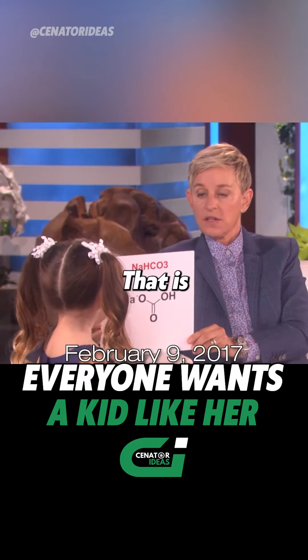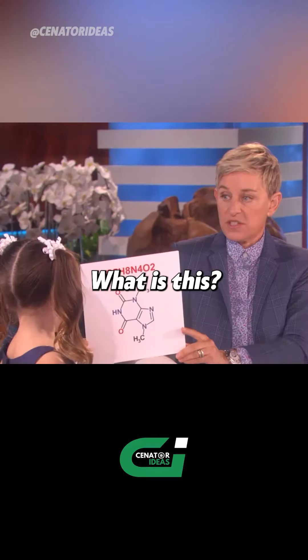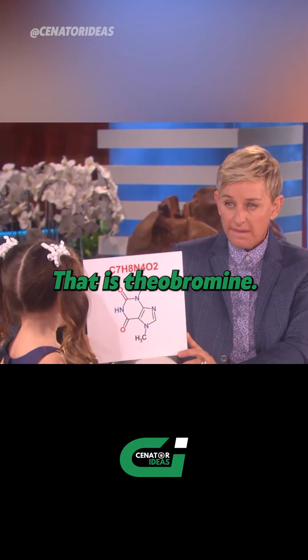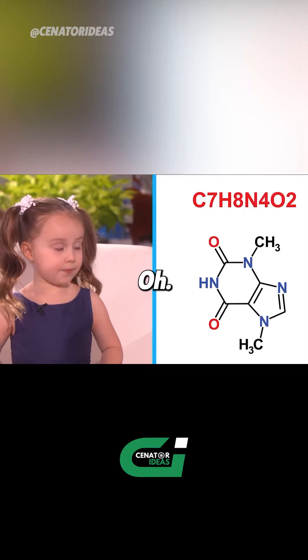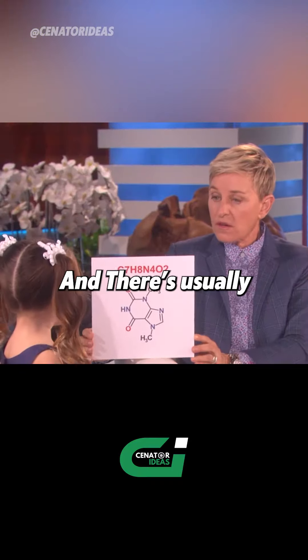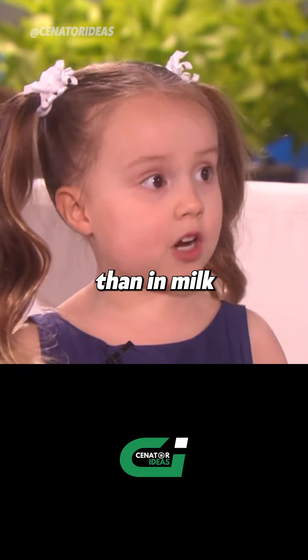That is sodium bicarbonate, which is baking soda. What is this? That is theobromine, which is actually found in chocolate. There's usually a higher concentration in dark chocolate than in milk chocolate.